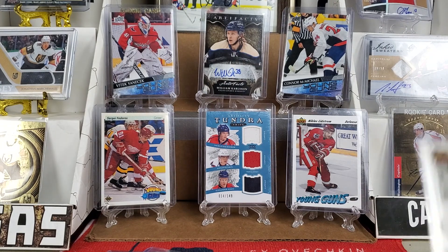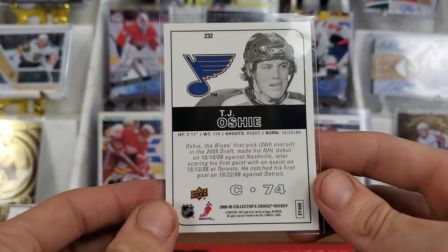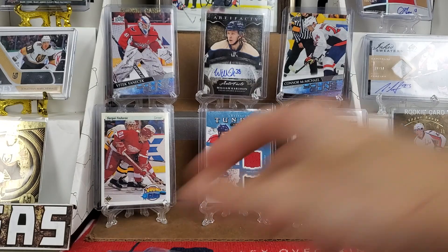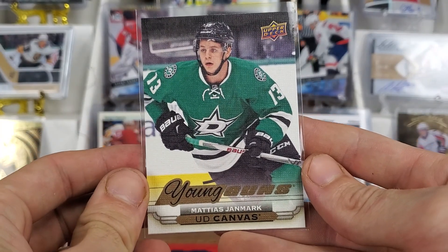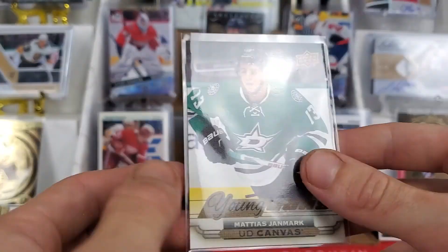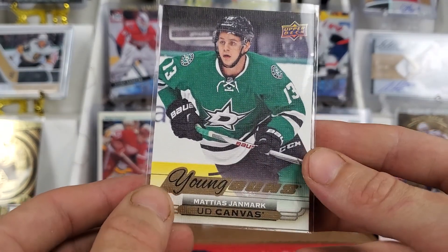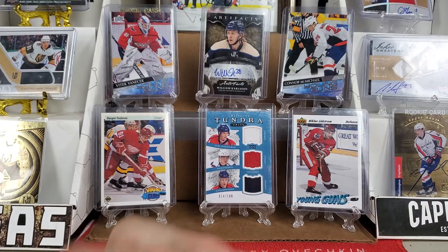Moving on, we've got a Choice Rookies of TJ Oshie. I think I might actually have this, but with TJ Oshie you can't have too many rookie cards. Another player that I needed — Matthias Janmark, for the Knights I'm pretty sure is where he went. He had a Young Guns Canvas, and Canvas cards are just super cool. I love them — they're just cooler than normal Young Guns. So I needed that, snagged it. Definitely a good part of that deal.